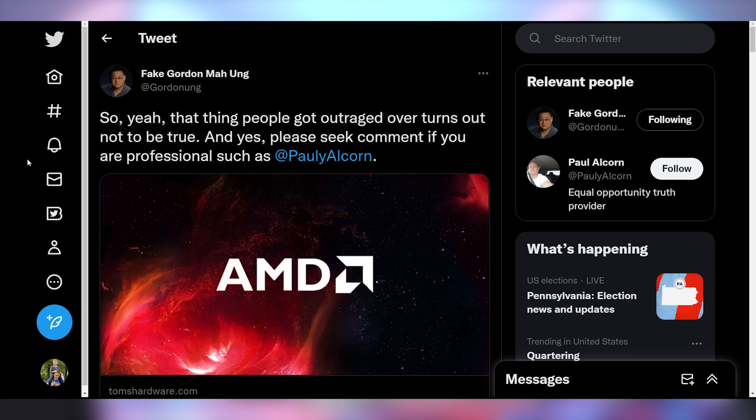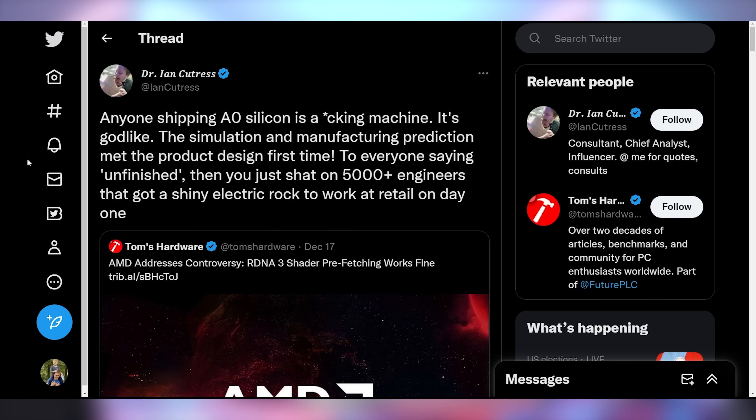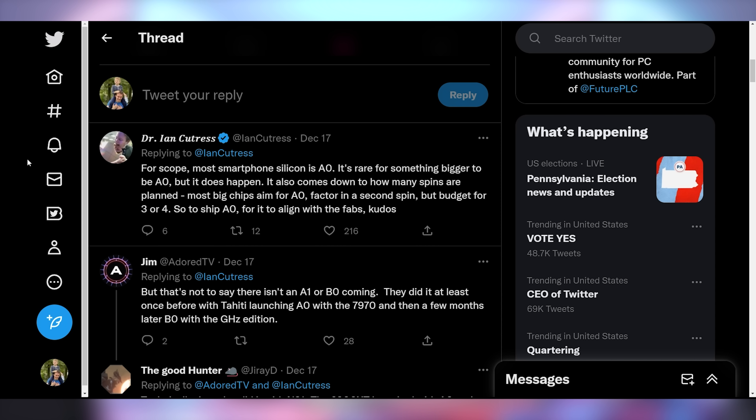This is backed up by other reviewers such as Gordon Ung at PC World and Ian Cutress at More Than Moore, saying that anyone shipping A0 silicon is godlike — the simulation and manufacturing prediction met the product design first time. For scope, most smartphone silicon is A0, and it's rare for something bigger to be A0, but it does happen. Most big chips aim for A0, factor in a second spin, but budget for three or four. To ship A0 and have it align with fabs — kudos. It is not a real problem.